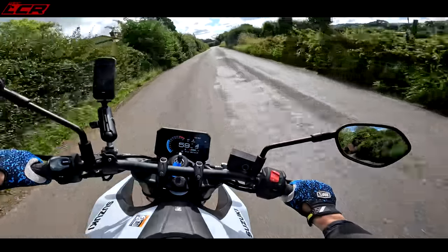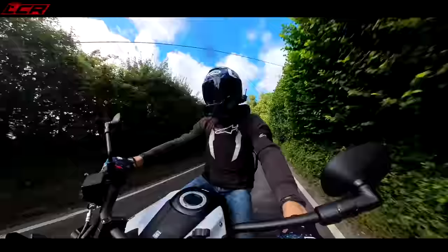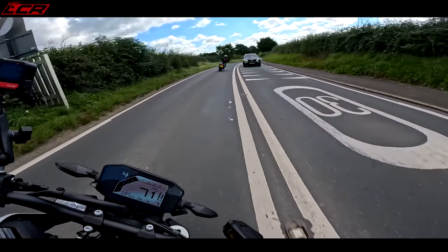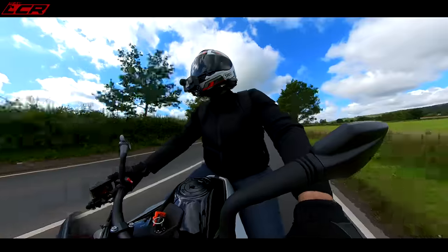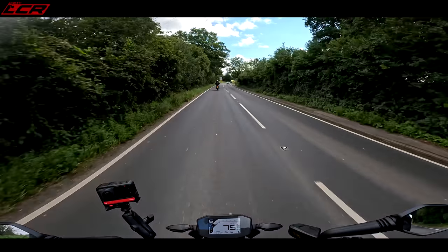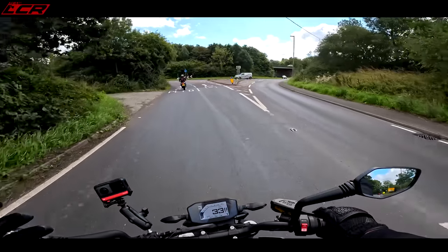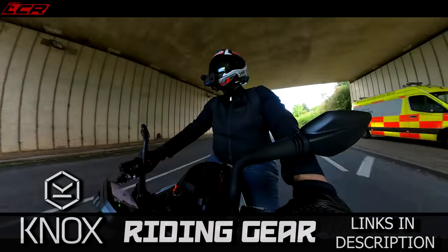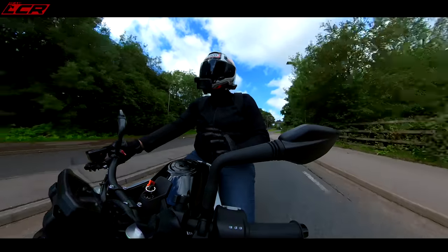Nothing wrong with the handling on the KTM at all. They're both good — that's what's so good about these bikes, they handle really well. The MT-07 and the Hornet are great, but they're lacking a little bit in the handling when you push them. For me that's the fun in motorcycling — the handling. You can chuck these through the twisties, lay them down, and that's just on the OEM rubber. Put something a bit stickier on and it would be even better.